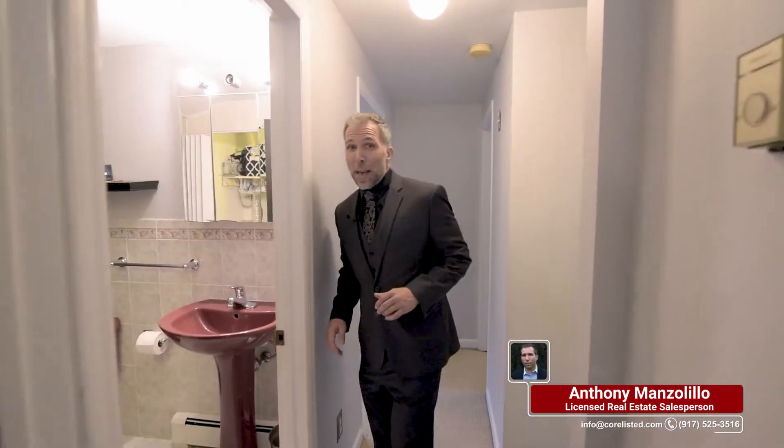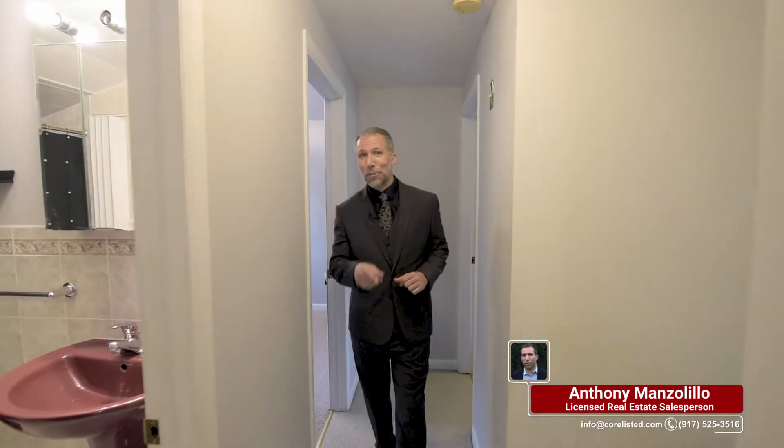Leaving the master suite, we have a large hallway bath with a laundry room — so no excuses — and two spacious bedrooms: one on my right and one on my left.